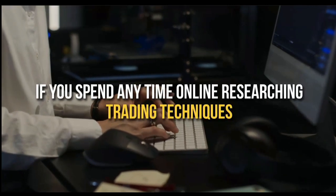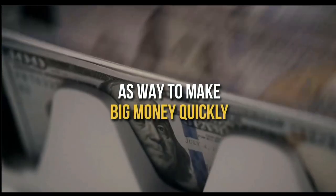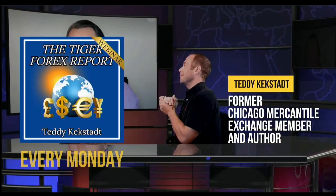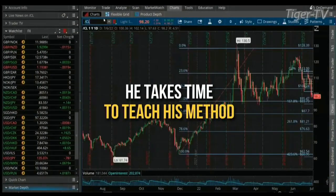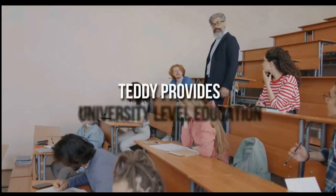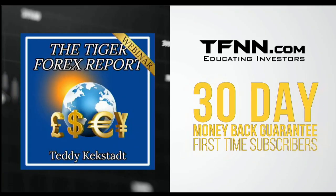If you spend any time online researching trading techniques, you've no doubt come across many folks who push Forex trading as a way to make big money quickly. Unfortunately, there are equally as many stories of so-called Forex professionals just looking to make a quick buck off aspiring traders without actually teaching the ins and outs of the Forex market. This is what sets Teddy Keckstack's Tiger Forex Report apart. Every Monday, former Chicago Mercantile Exchange member and author Teddy Keckstack releases his Tiger Forex Report newsletter, diving into the complex world of Forex and teaching his methods. All first-time subscribers receive a 30-day money-back guarantee. Forex awaits.